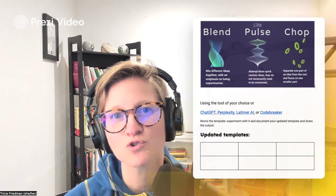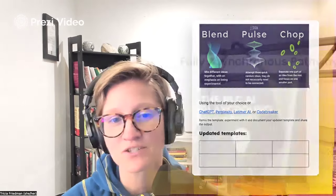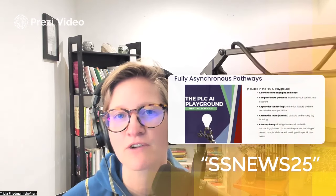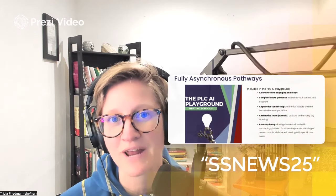Jeff and I are huge believers that when teams come together to foster AI literacy, that's sustainable learning. That's also why we've got our asynchronous course that's built especially for teams. Our PLCAI Playground is available to you for just 50 US dollars when you enter special promo code SSNEWS25 at checkout.